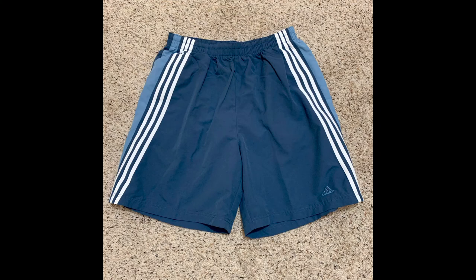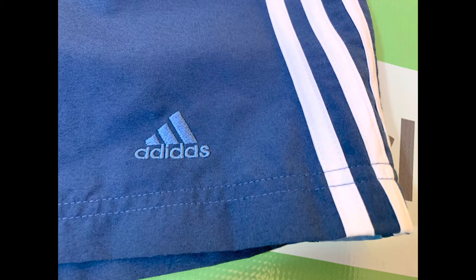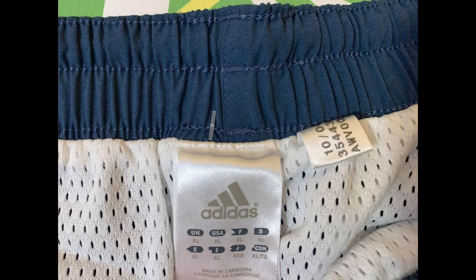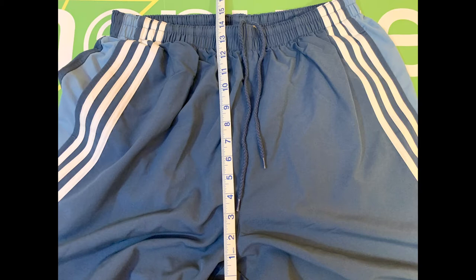We'll go ahead and take a look at the photos here. The size is extra large. The waist is 32 inches. The inseam is 8 inches. The front rise is 14 inches. And the leg opening is 14 inches.